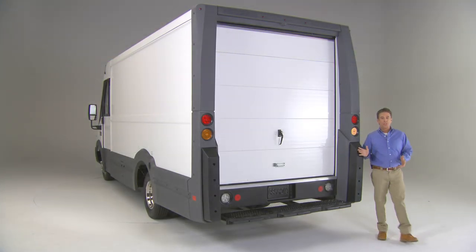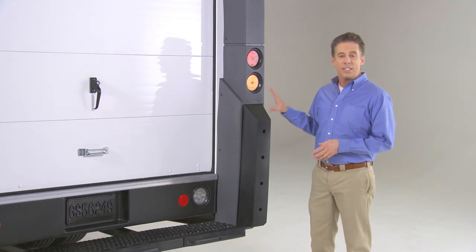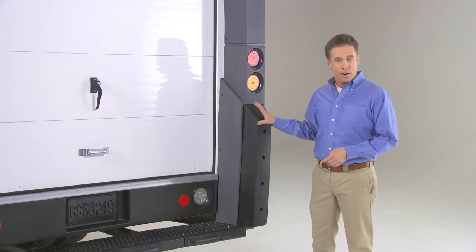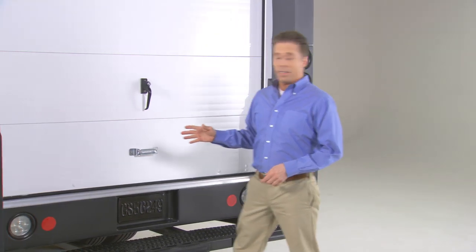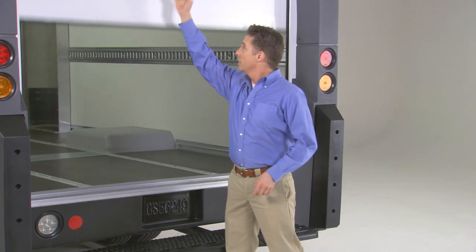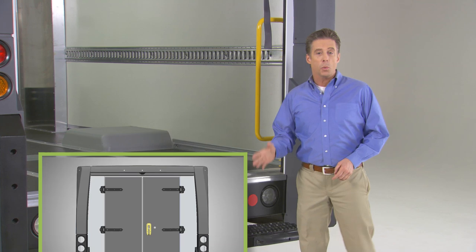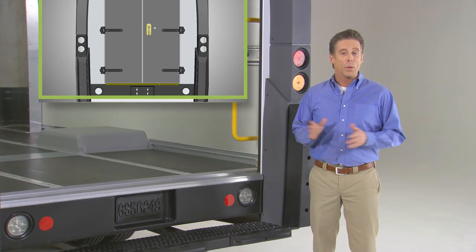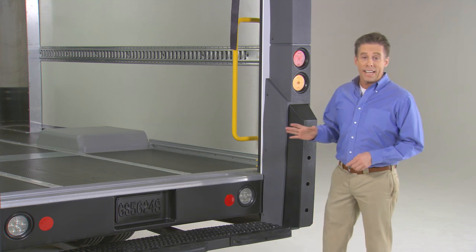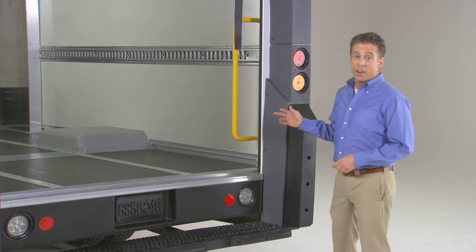At the business end of the Reach, there's a spring-loaded bumper at the base and integrated energy-absorbing dock bumpers to help protect the rear end from damage. There's a choice of a roll-up cargo door or dual swing doors with a slam lock. In either case, it's a breeze to get in or out quickly and safely, thanks to the low step-in and the integrated rear handrail.